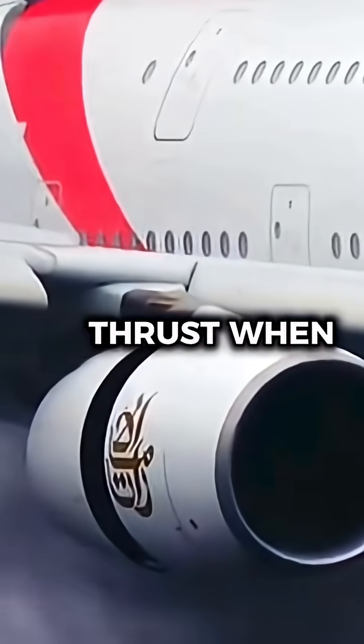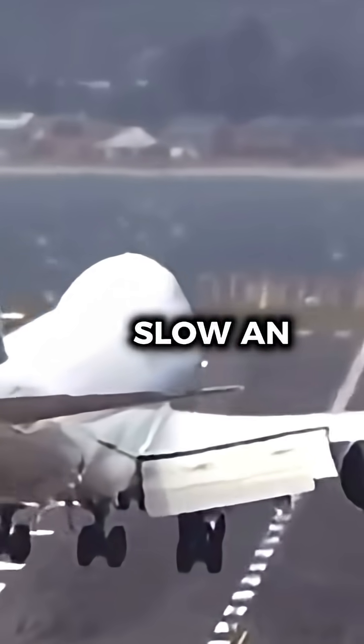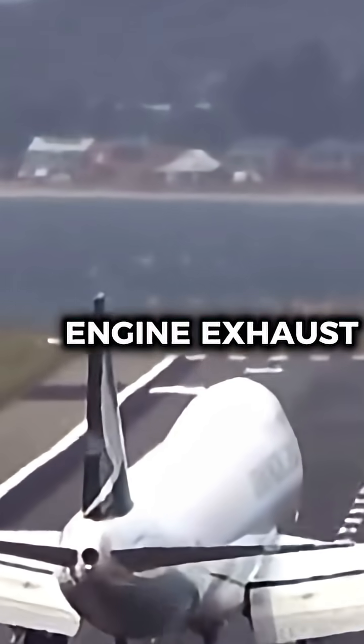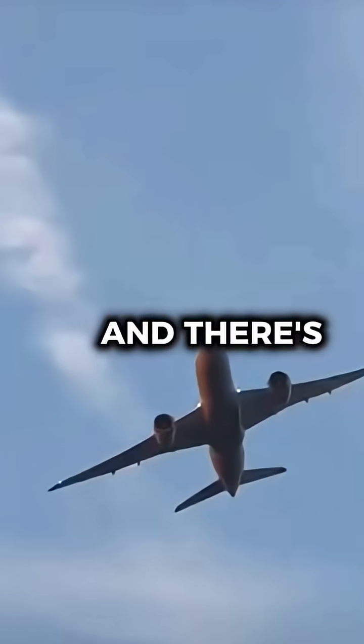Why do some airports ban reverse thrust when landing? Let me explain. Reverse thrust is a critical system that helps slow an aircraft after landing by redirecting engine exhaust forward. But at certain airports, pilots are not allowed to use it, and there's a reason why.